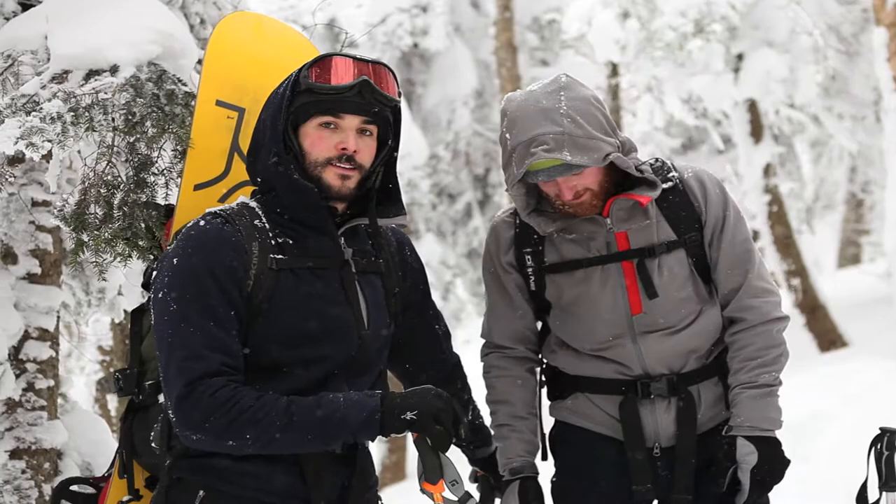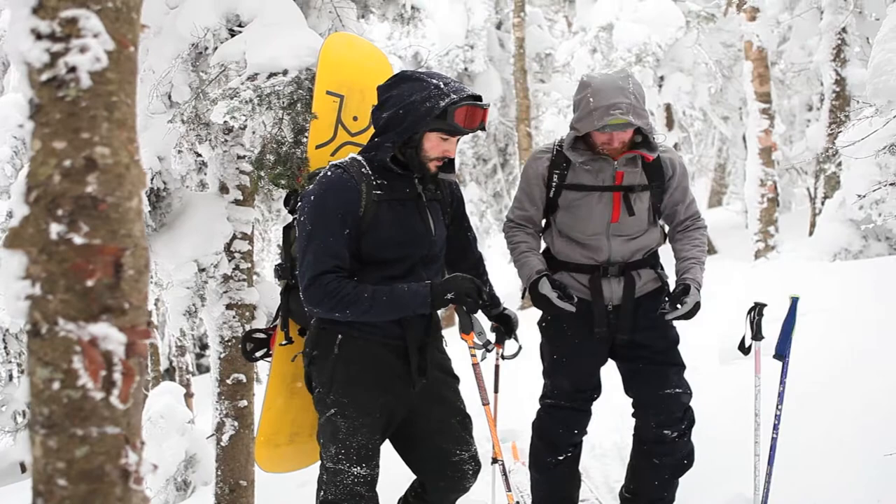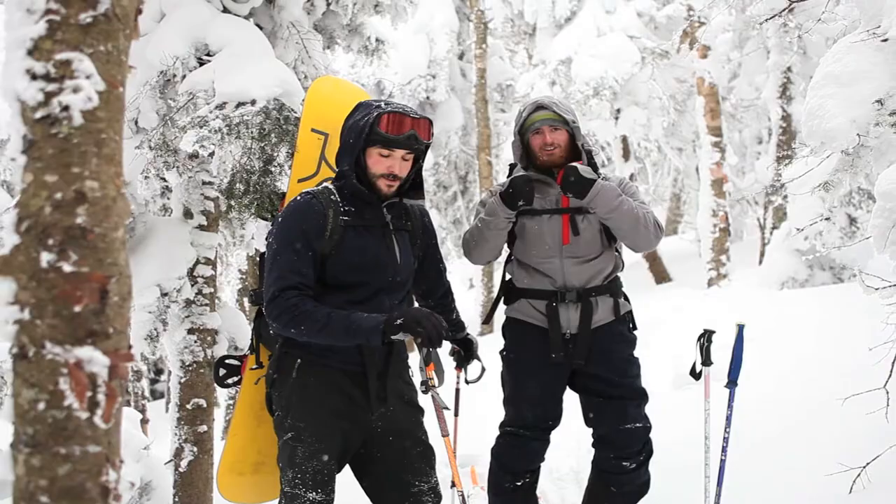Scuff guards on the pant, some gaiters to keep the snow out. And we're going to shred some pow here in Vermont. We're also wearing the Tuck gloves, keeping our hands warm.